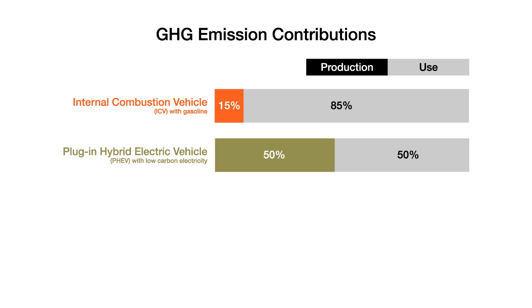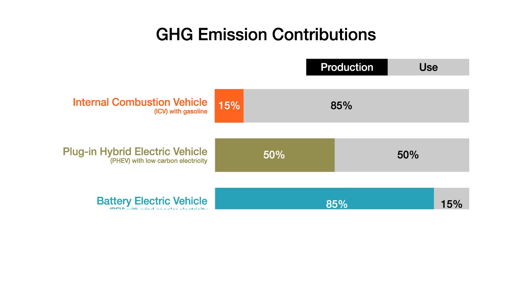In the future, as electricity is derived from renewable energy sources like wind or solar, the life cycle emissions will completely shift, with 85% of emissions coming from vehicle production. If we continue on a tailpipe-only regulations course, a large part of vehicle lifetime emissions will remain completely unregulated.